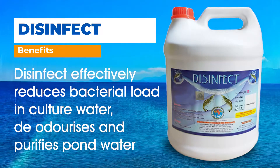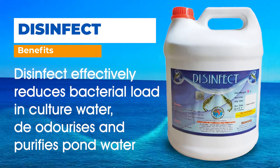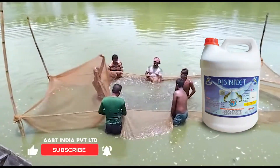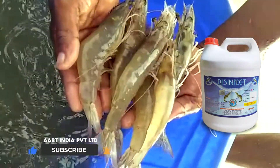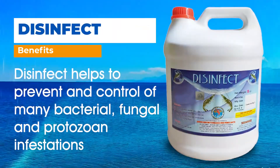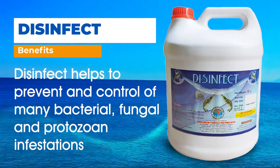Disinfect effectively reduces bacterial load in culture water, deodorizes and purifies spawn water. Disinfect helps to prevent and control of many bacterial, fungal and protozoan infestations.